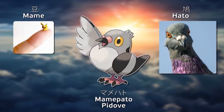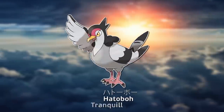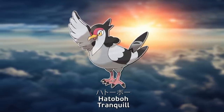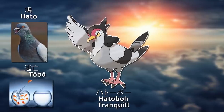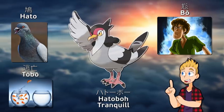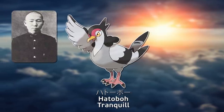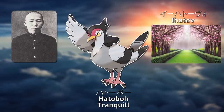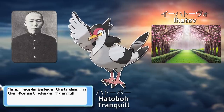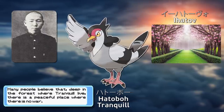Mamepato means tiny pigeon or diligent pigeon, as both tiny and diligent sound the same. Hatoubo is a really cool name — it comes from Japanese entirely, combining words meaning pigeon, escape, and shaggy hair. Also, this Pokémon has a mullet! There is also a famous Japanese poet, Kenji Miyazawa, who frequently wrote about his ideal world named Ihatoub, which may also be an inspiration, as its Pokédex entry states that there is a peaceful place in the forest where this Pokémon lives with no war — a reference to his ideal world.